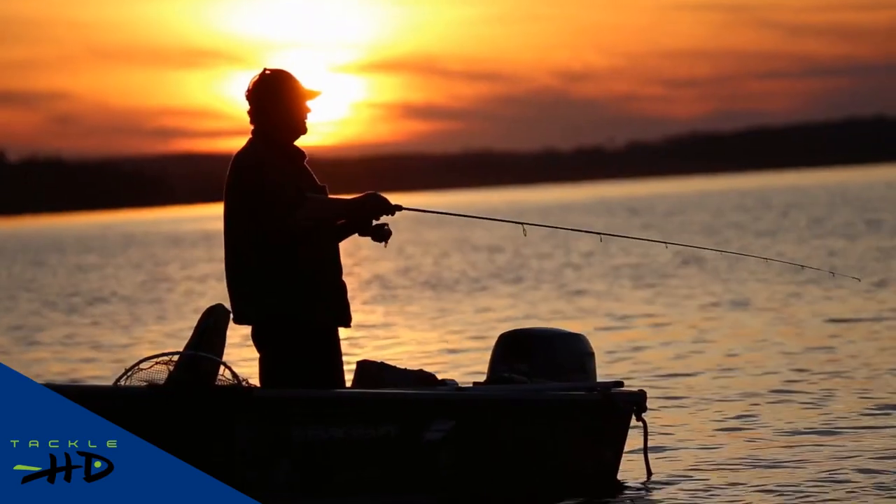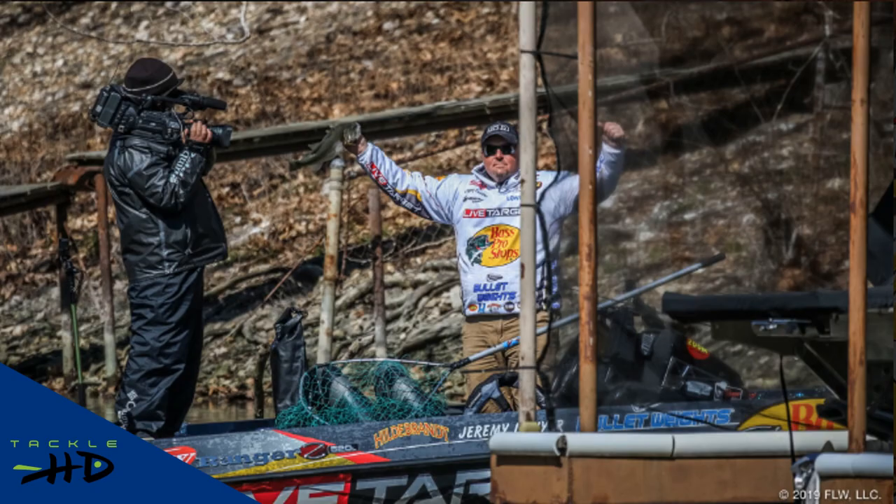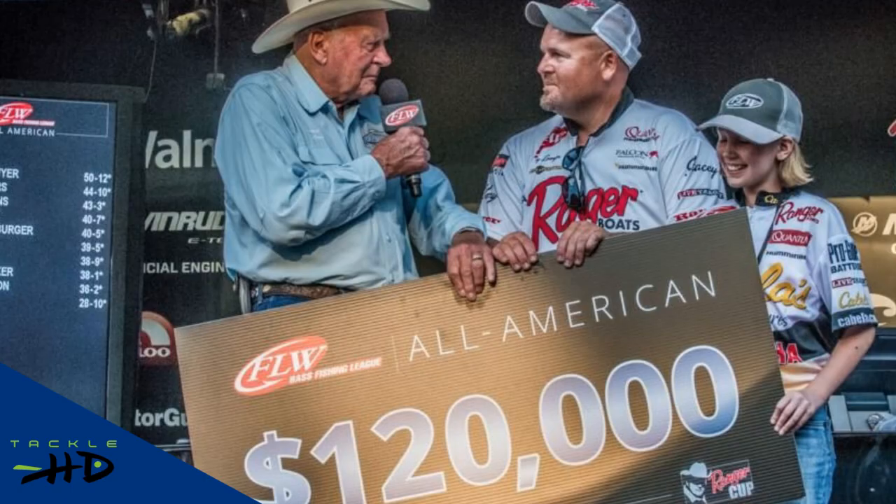Today on the show, we have your early July fishing reports for Lake of the Ozarks, Table Rock Lake, and Truman Lake. Plus, all the way from Sarcoxie, Missouri, Jeremy Lawyer joins the show to talk about finding success as a tournament fisherman and to share some tips to help you catch more fish this July. It's the Tackle HD podcast.